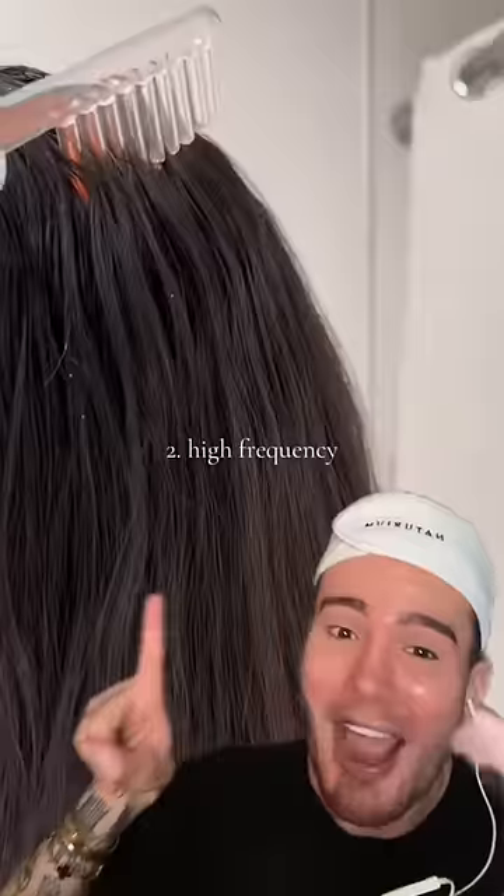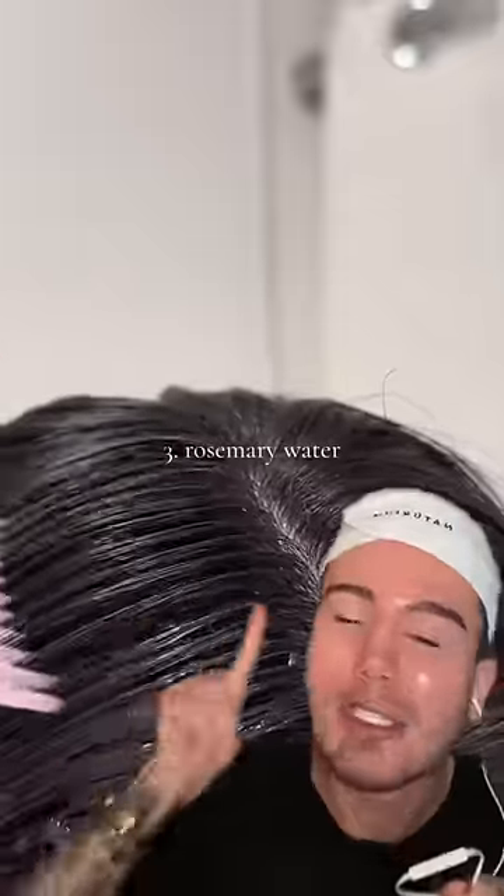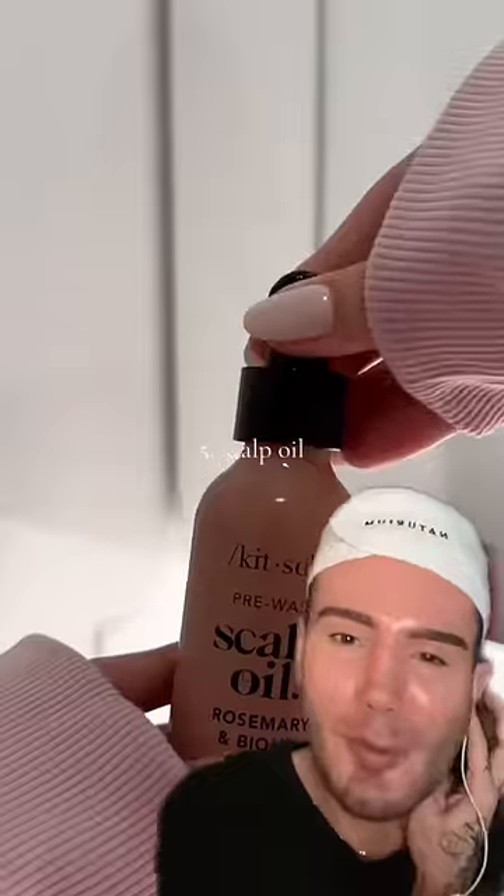We're brushing our hair and now we're using a high frequency device. I love these — not only are they great for getting rid of your acne, but also stimulating hair growth. And so is Rosemary Water, it's such a great hack. A scalp scaler — these are great for removing dandruff, but also stimulating blood flow to the hair and so making your hair grow more.